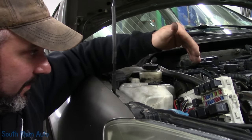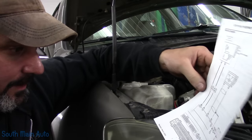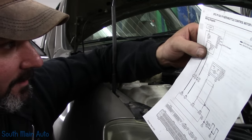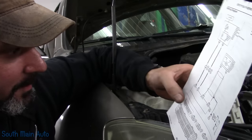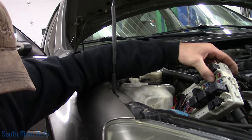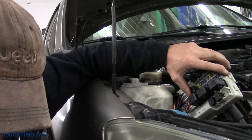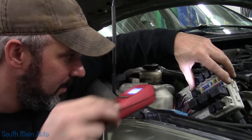That begs the question: is it shorted out in the fuse box itself? The easiest way to determine that is to figure out which connector the wire goes to. It says pin 42 in connector E124. E124 is this connector here — the second one down. These wires are awful short, but it's the second connector down. That wire still shows shorted to ground. The best thing we can do is eliminate this fuse box by unplugging it.